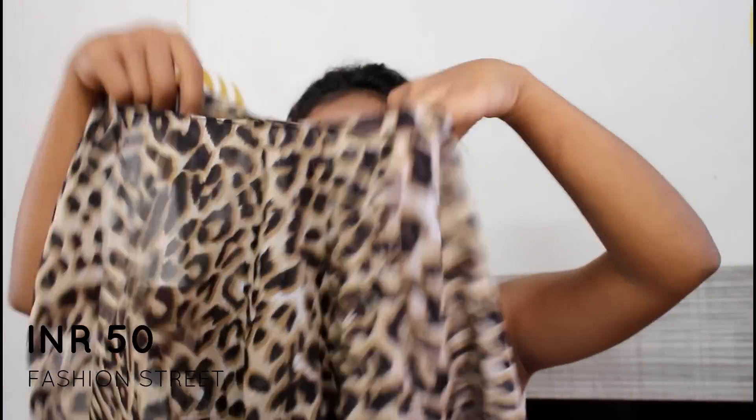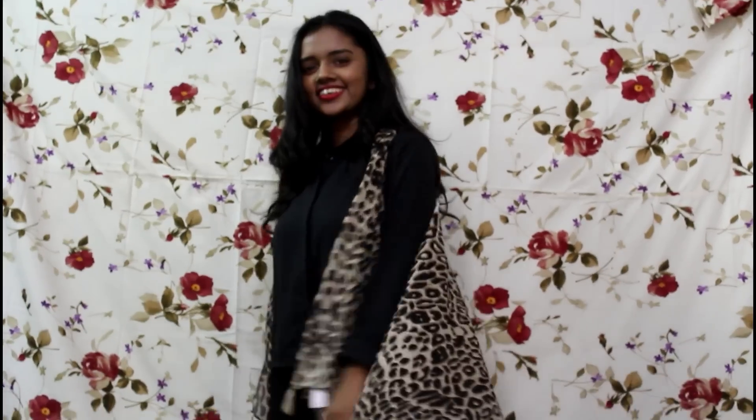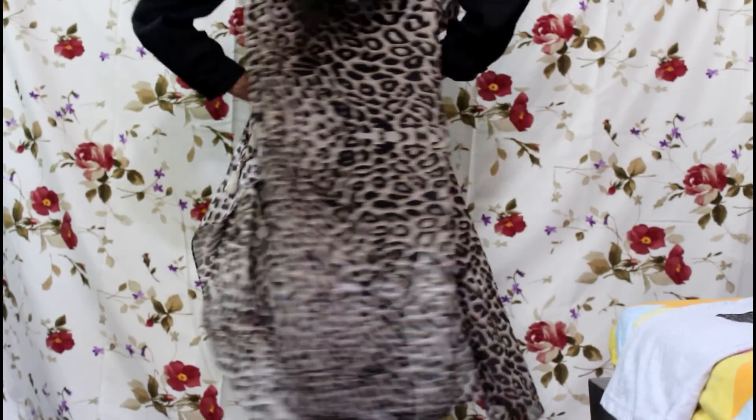The next thing is this shrug. The print was good for me and it was originally priced at Rs.80. But my sister bargained — she is really good at bargaining, her and my brother both. So we got this for Rs.50. I love the print — it's a cheetah print, very trendy. We got this from Fashion Street.